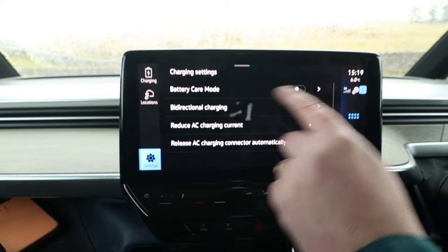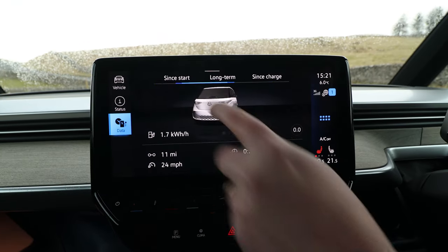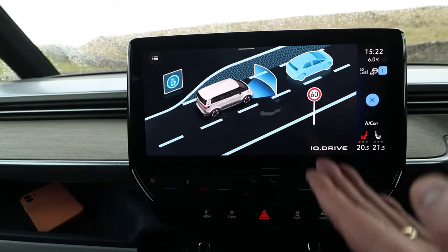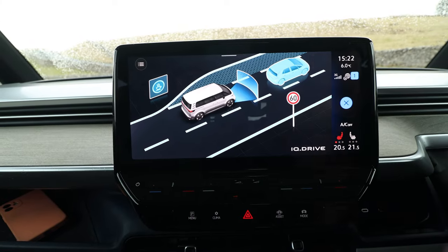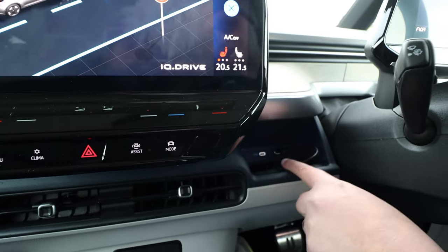There's also battery care mode and bi-directional charging. Currently we're getting 2.2 miles per kilowatt-hour, and it will economise the more you drive it. Here you can see IQ Drive, which detects vehicles and takes into account speed limits. And in case you're wondering where the charging ports are, they're neatly hidden here, with a release for the tailgate on the door card too.